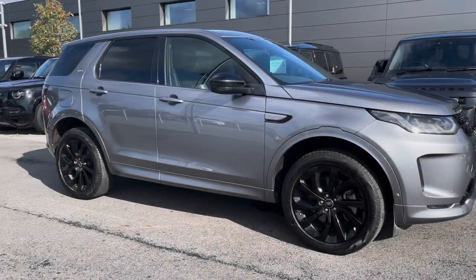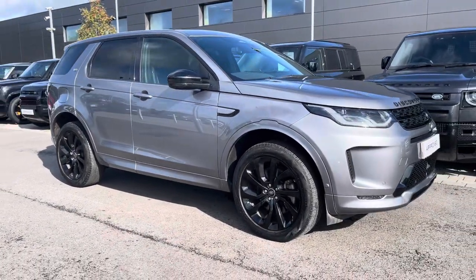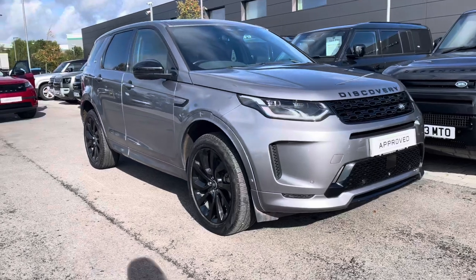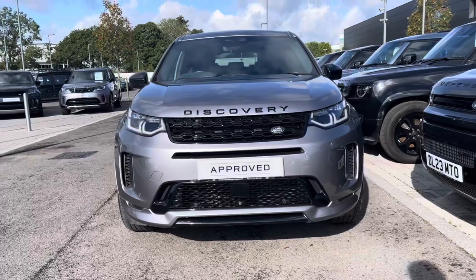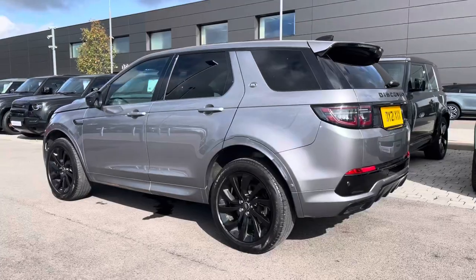Hi, my name's Amy from Stafford Land Rover and today I'll be taking you around this approved used vehicle. Here we have the lovely Land Rover Discovery Sport R-Dynamic SE. This vehicle comes with a 2 litre D200 diesel engine alongside an 8-speed automatic transmission.